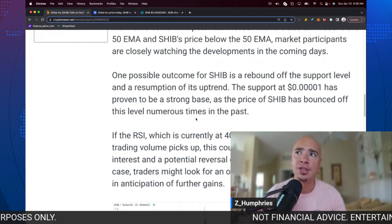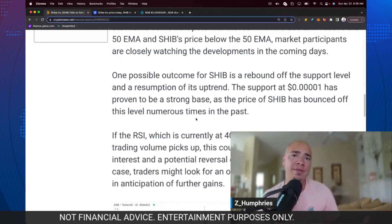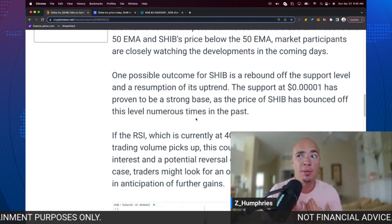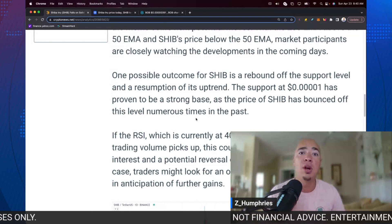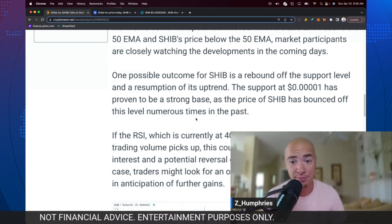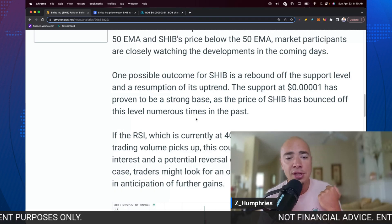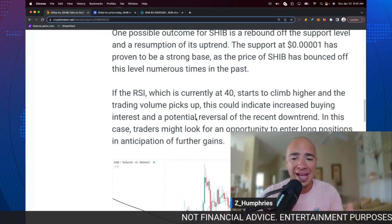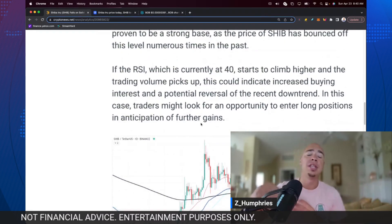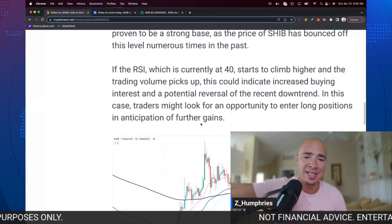What we've seen in the last year is that anytime we do give back that zero, it doesn't last very long — we go back to 509. Usually buyers come in, and I'm one of those buyers. I have bought the dip there probably three or four times. As soon as we go to 509, and especially late last year when we were at 507–508, I was accumulating SHIB. Those are my levels where I like to add to my bag. When we look at the RSI, it's currently at 40. If that starts to climb higher and trading volume picks up, this could increase the chances that we're bouncing off support and showcase a potential reversal of the recent downtrend.